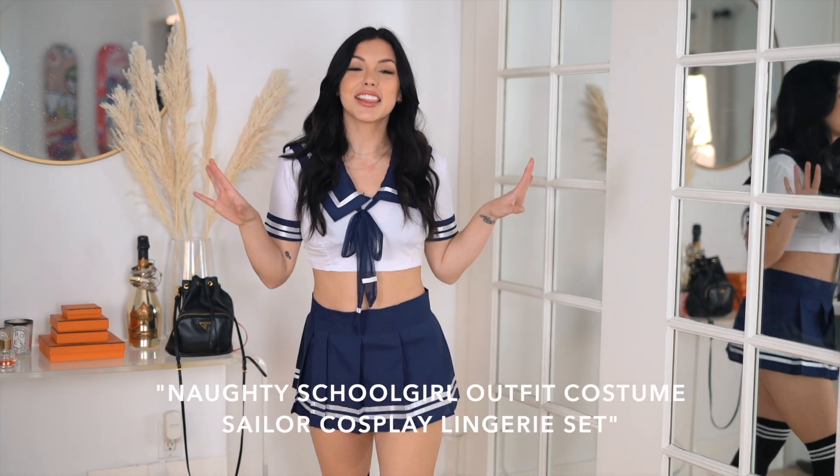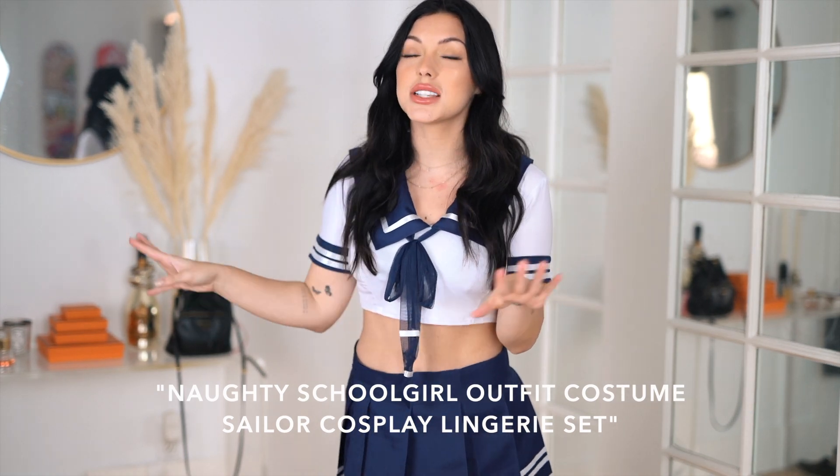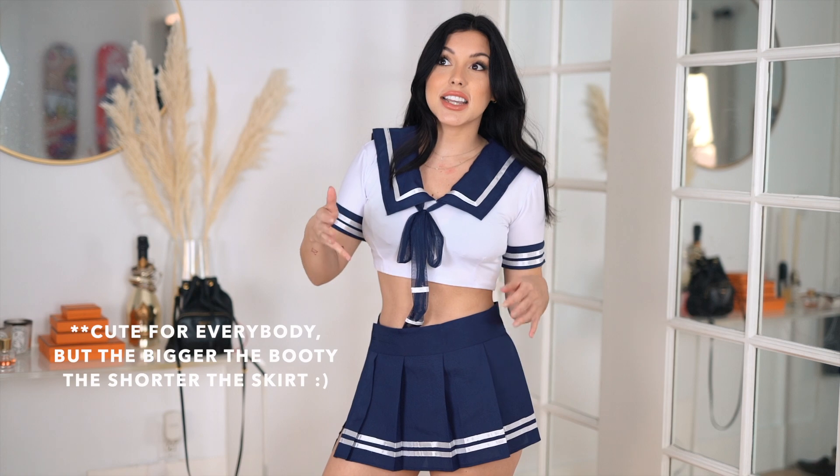Costume number one — the concept was Sailor Moon. I was searching for Sailor Moon costumes on Amazon but they were all shipping from China, which means they wouldn't work for a last-minute idea. So this one is Sailor Moon inspired — definitely like an anime sailor girl — but it's on Amazon Prime and under $20. It is one size fits all, which is the most interesting part. I'd say it fits like a double zero to a size six.